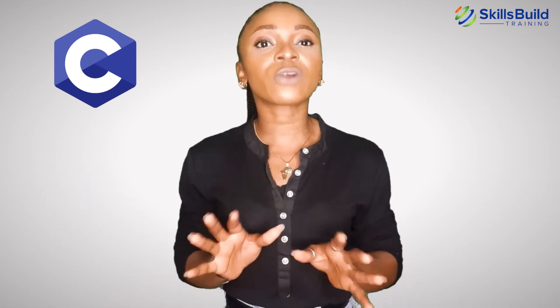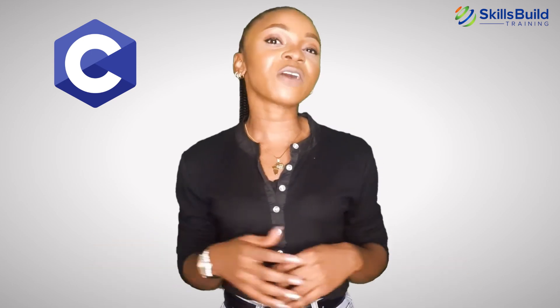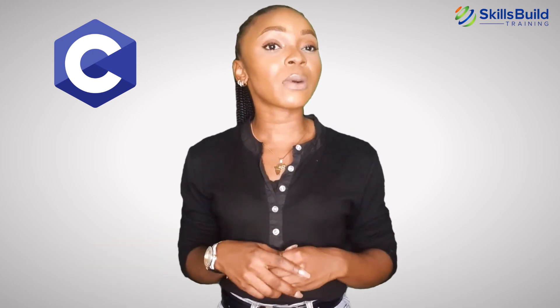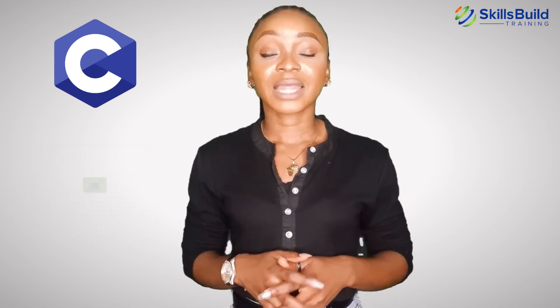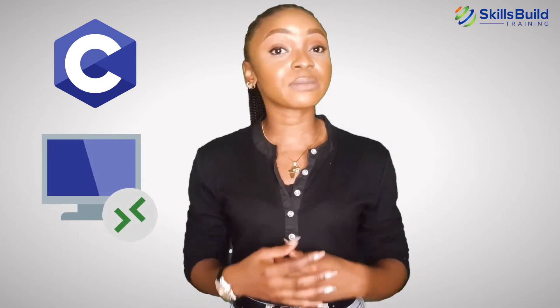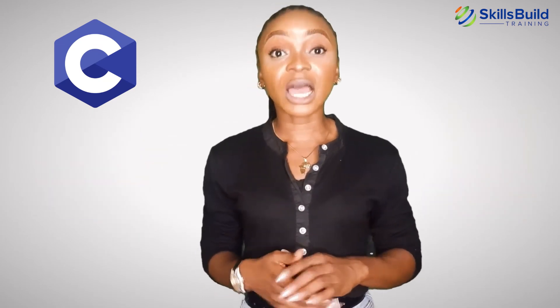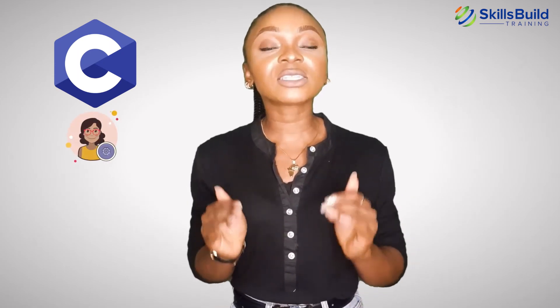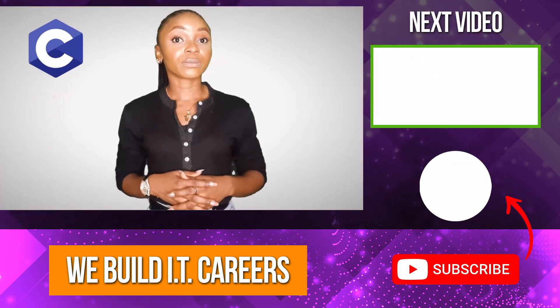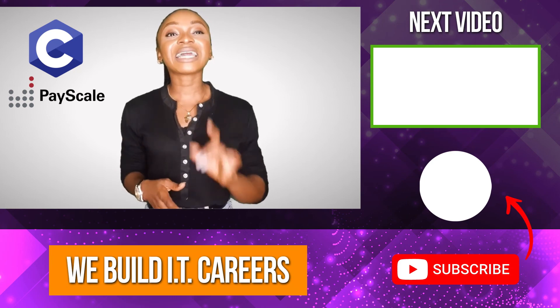Learning C will help you understand the low-level architecture and inner workings of computer systems. Despite popular belief, C is far from obsolete — in fact, it is one of the most in-demand programming languages in 2020 according to a 2020 CodinGame annual survey of HR professionals and developers. Apart from software companies, learning C also opens up opportunities with companies working on hardware. Having C in your skill set shows a bottom-up, in-depth understanding of how computer systems work, exponentially increasing your chances of employment without a college degree. Employers hire C experts for roles such as embedded software engineer and developer, with an average salary of $90,000 US dollars.